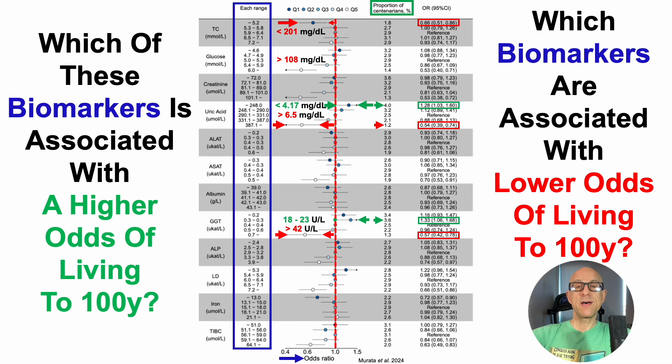When glucose levels were higher than 108 mg per deciliter or greater than 6 millimolar, that was associated with a 47% lower odds of living to 100 years. When creatinine was greater than 1.14 mg per deciliter or greater than 101 micromolar, that too was associated with a 47% lower odds of reaching 100 years.